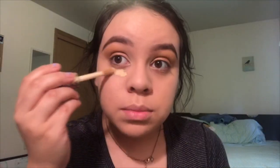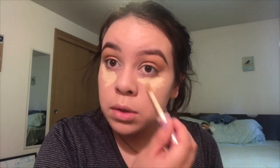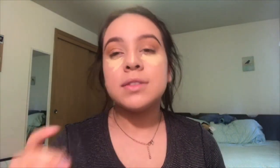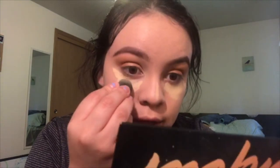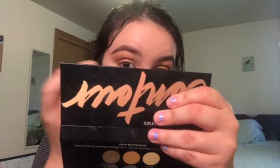Now I'm going to use my Tarte Shape Tape Concealer, which is honestly my favorite. I'm going to put it all over my under-eyes — I've been sleeping way too much, so I need to cover those dark circles. I'll also put it down my nose. Then I'm going to use my small beauty blender — not an actual Beauty Blender, but it does its job — to blend just the top and inner corner areas that the big sponge can't reach.